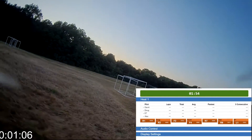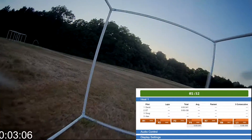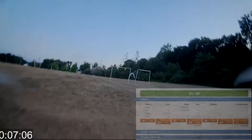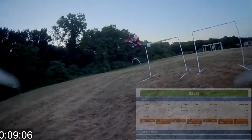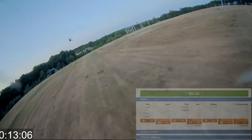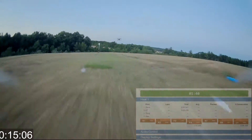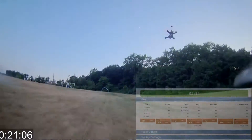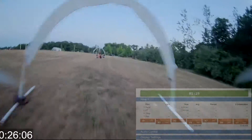When the aircraft pass the start gate, the initial lap starts timing for each aircraft. This race was set up to be the most laps in two minutes, so at the start of the race the two-minute countdown timer begins — that's the green bar at the top of the window. When it reaches zero, the person with the most laps wins. If there's a tie, the next person through the start gate is the winner.